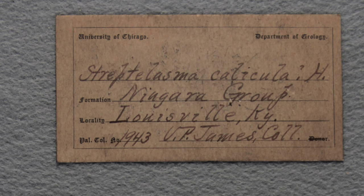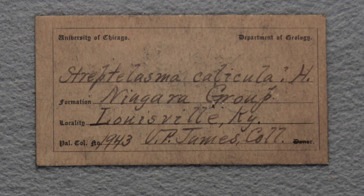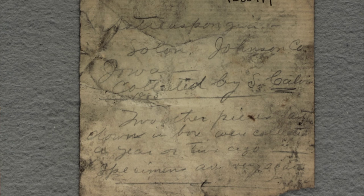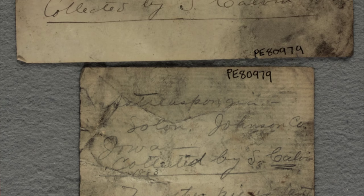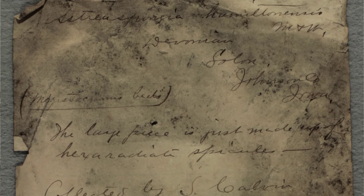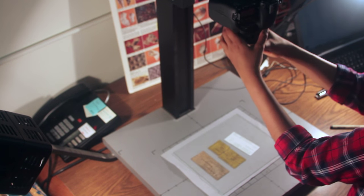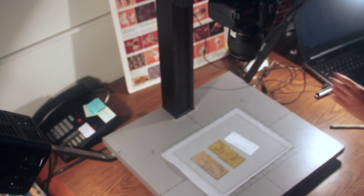The most valuable part of the collections is the information we have on each fossil, including what it is, how old it is, and where it was collected. This data is in a precarious state, preserved only through handwritten labels or catalog entries more than 100 years old. We preserve these labels by digitizing them so that the very same information can be accessible in the future as well.